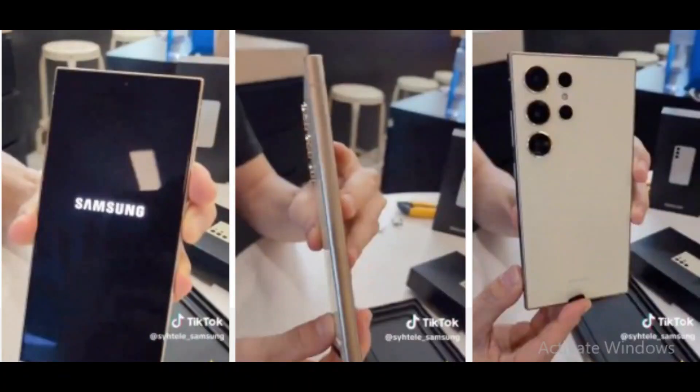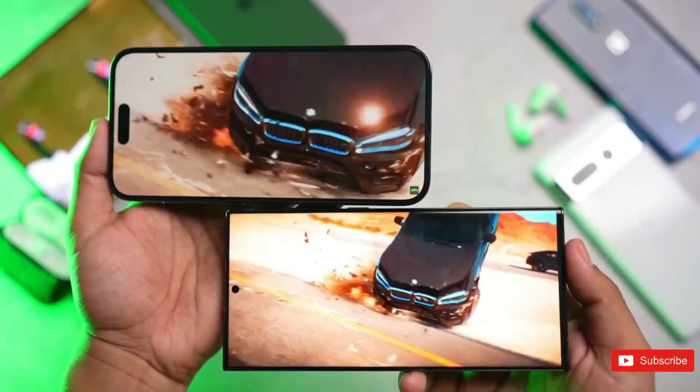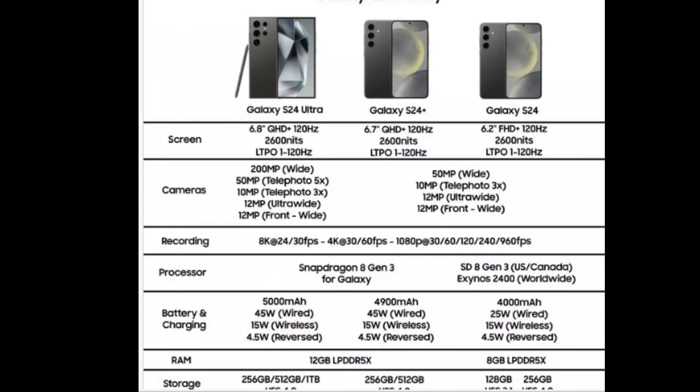This is a significant extension from the previous Galaxy S23 series. Samsung's plans include incorporating titanium frames in the Galaxy S24 Ultra, offering the device in 12GB plus 256GB and 8GB plus 128GB storage options.